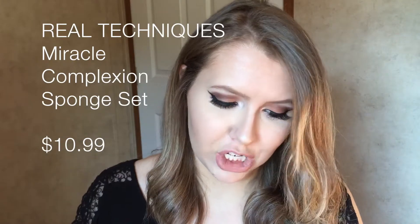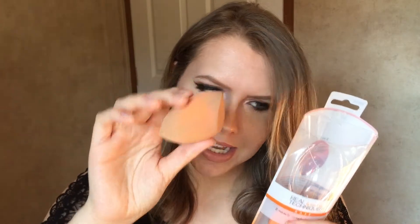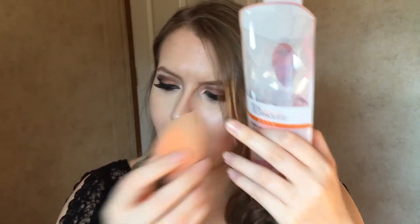I got the Real Techniques two Miracle Complexion Sponges. I've already been using one — it has a flat edge, is rounded all around, and comes to a point, which I use to apply my foundation. It comes with two sponges, which is a better deal: the two-pack is about ten dollars while a single is six or seven, and since I know I like them I always go for the two-pack.